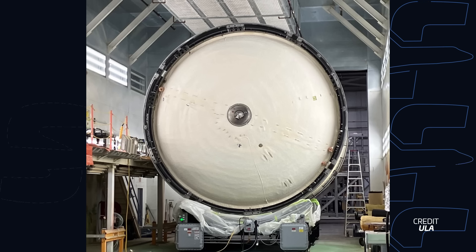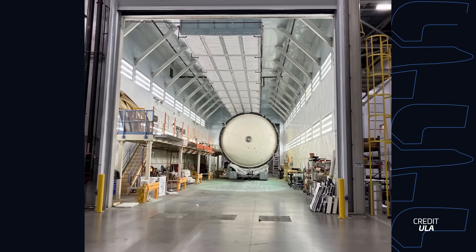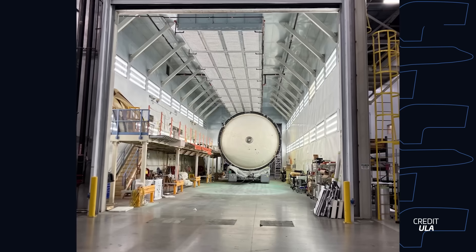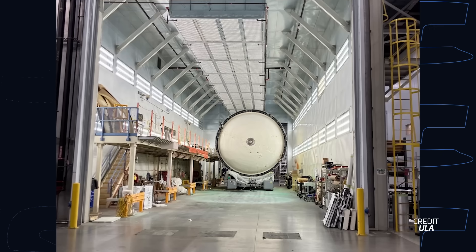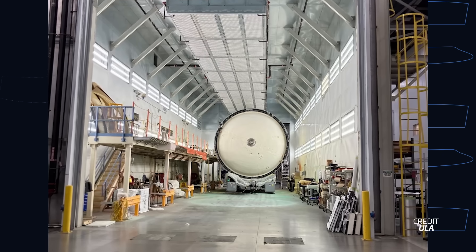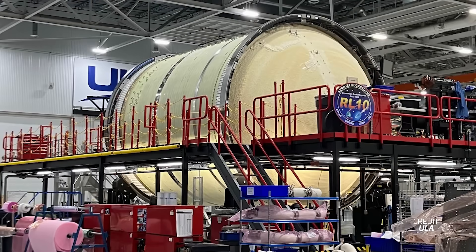ULA's first Centaur 5 upper stage has passed proof testing and is being readied for shipment. Part of that process involves applying a spray-on foam insulator (SOFI) to insulate the cryogenic tanks during the stage's time on the pad and in orbit, along with attaching batteries, pressure systems, reaction control thrusters, and more. The stage is set to be shipped in November, with ULA hoping to launch Vulcan's first mission in the middle of December.